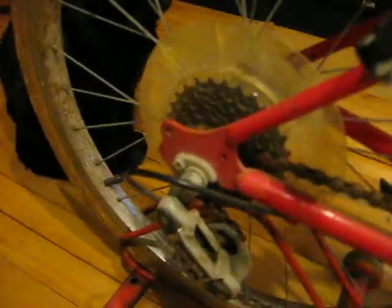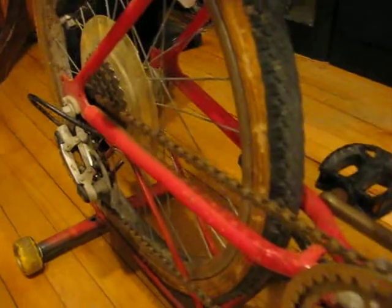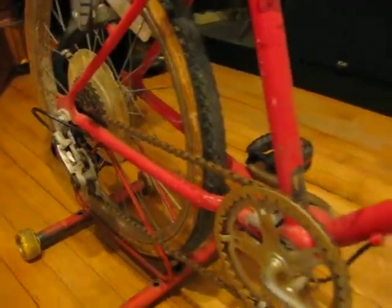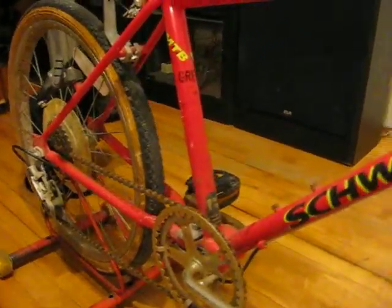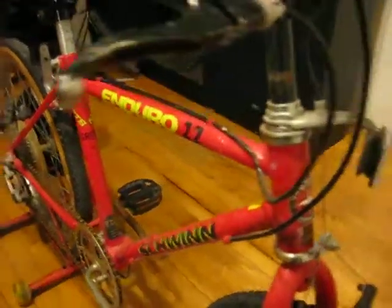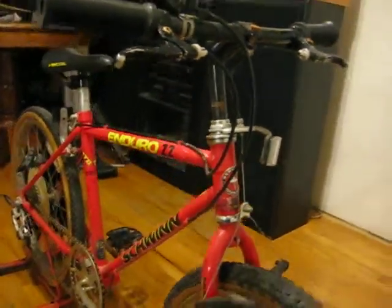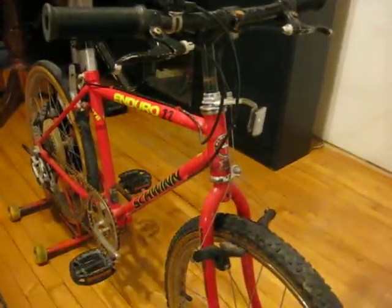Another 22 by 1.75 tire. It's got a Shimano SIS shifting system. It's got an integrated water bottle cage mount on the down tube. 1-inch threaded shafted headset system.